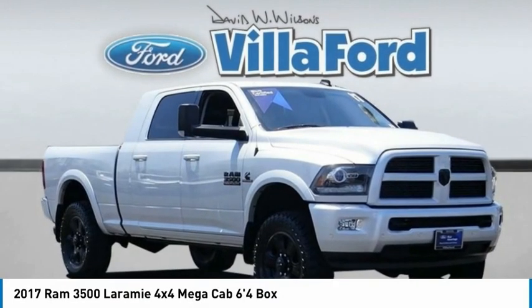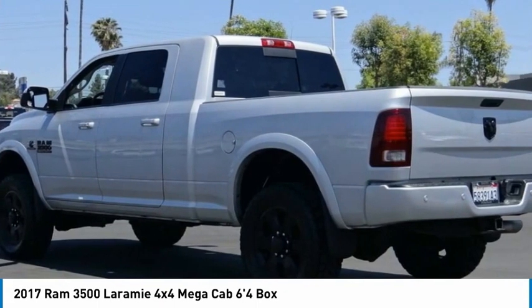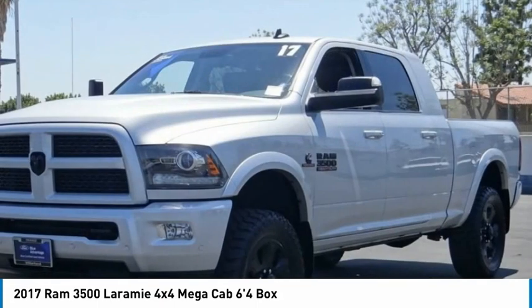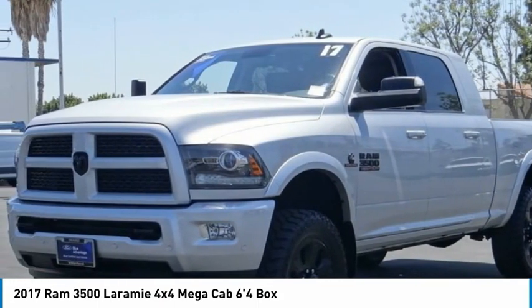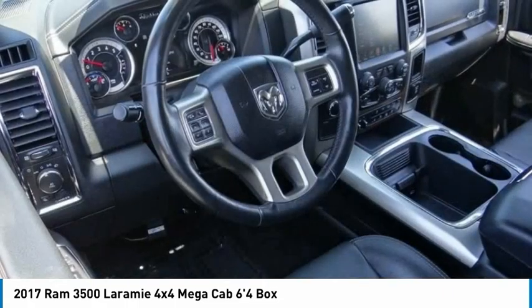A ride in the 2017 Ram 3500. Ram 3500 is a solid option for truck buyers in need of hauling capacity and serious towing. With names like Hemi and Cummins under the hood, there is plenty of muscle to back it up.